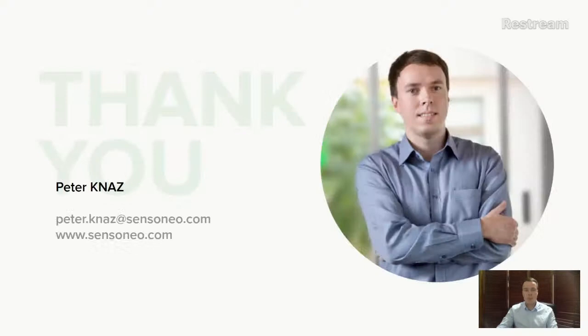Thanks a lot for staying with me through the end of the presentation. I hope you liked it — please give us feedback in the comments. We'll keep preparing more webinars so you can understand the technology and drive innovation together with us, spreading the knowledge to your customers or facilities. Thanks a lot and have a great rest of the day.